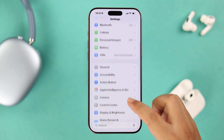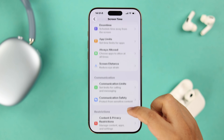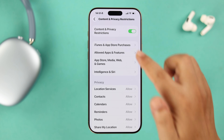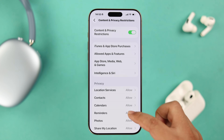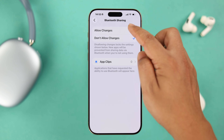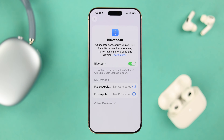Scroll down and go to Content and Privacy Restrictions. If you want, you can disable this option entirely if it's a security concern. Otherwise, scroll down in this section, find the Bluetooth Sharing option, and make sure it's set to Allow Changes.